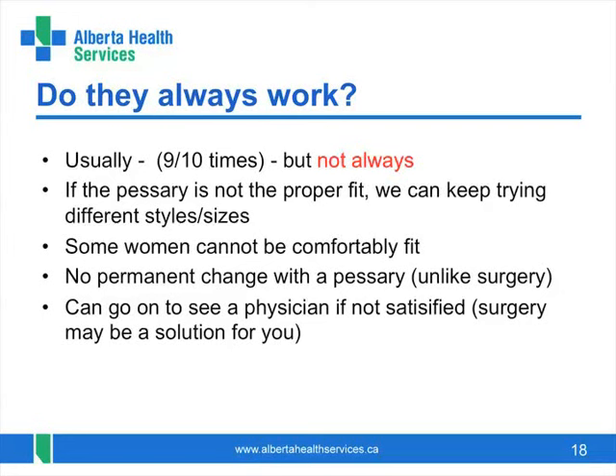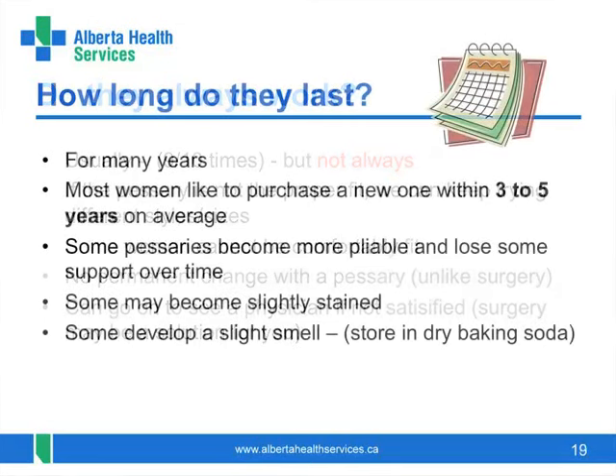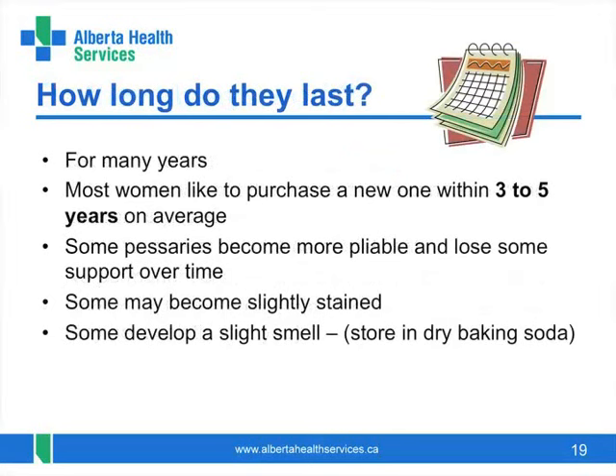One advantage of a pessary is that they are not permanent, however they can be used for a lifetime. Pessaries can last for many years but may become more pliable, slightly stained, or develop a slight odour with years of usage. Storing the pessary in dry baking soda when you are not wearing it can help with this. Many women will purchase a new pessary within three to five years so they will know it is fresh and clean.